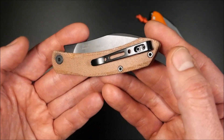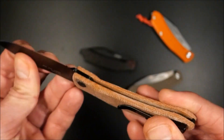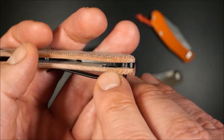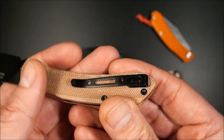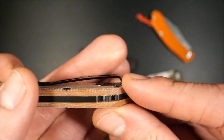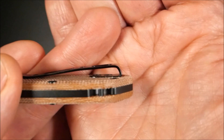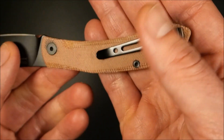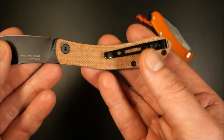Der zweite große Unterschied ist der Clip. Bei der Mikarta-Variante ist die Trageposition fest: Tipp ab, rechts, nahezu Deep Carry – etwa fünf Millimeter stehen über. Der Clip sitzt auf einer versenkten Platine und ist mit zwei Sechser-Torx aufgeschraubt – fast wie Enthausien-Arbeit. Der Clip ist vollständig versenkt, keine überstehenden Schrauben. In diesem Preissegment erlebt man sowas nicht allzu häufig.